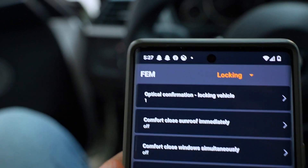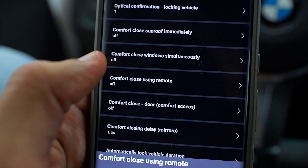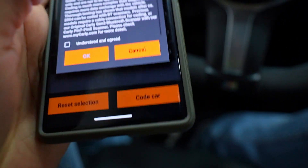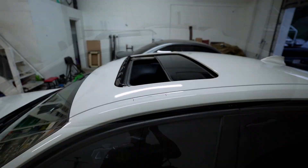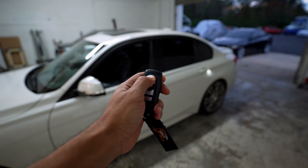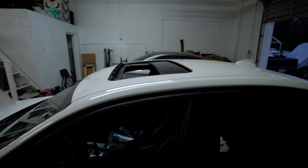I'm going to show you some other coding options that are not only cool but helpful and make life with a BMW much easier. Back in the FEM module, check out 'Comfort Close Using the Remote' — if you leave your windows down by accident, just hold the lock button on your remote and it'll close the windows. Let's try it: we're in a rush, realize we left all four windows and the sunroof open — grab the key fob, hold the lock button — look at that! Yeah, that's a win.